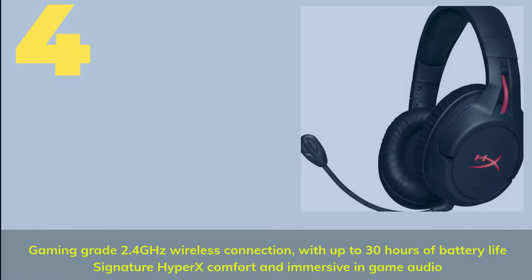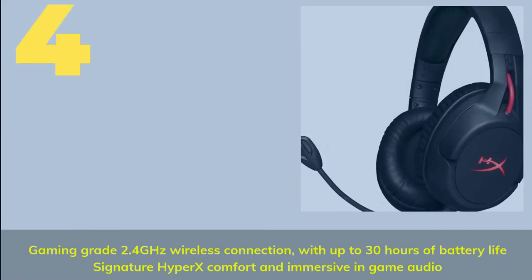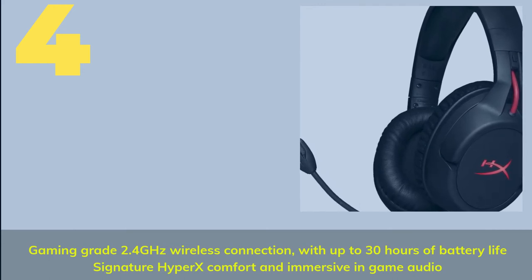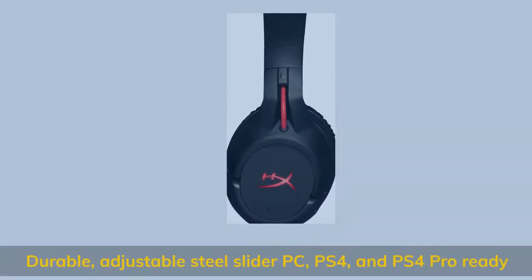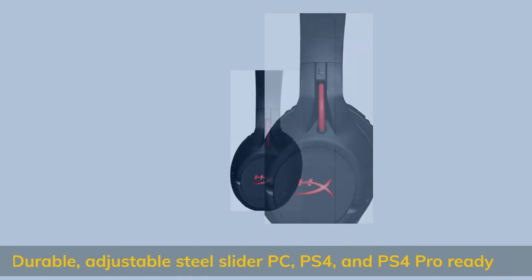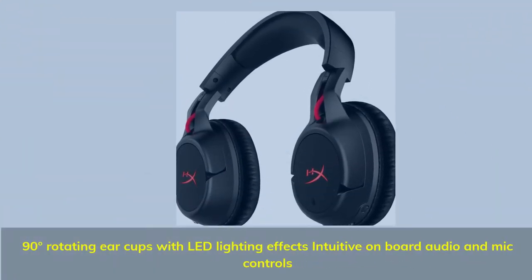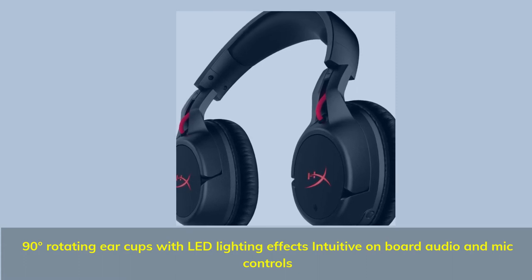Number 4. Gaming-grade 2.4 GHz wireless connection with up to 30 hours of battery life, signature HyperX comfort, and immersive in-game audio. Durable, adjustable steel slider — PC, PS4, and PS4 Pro ready. 90-degree rotating ear cups with LED lighting effects. Intuitive onboard audio and mic controls.